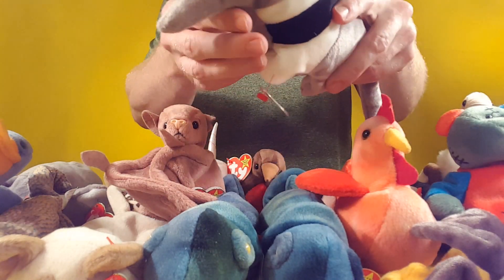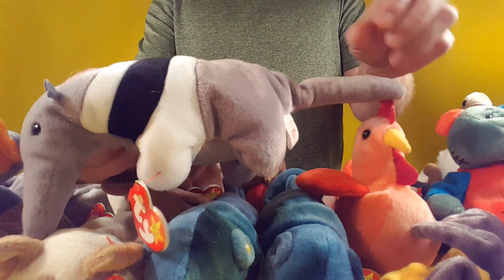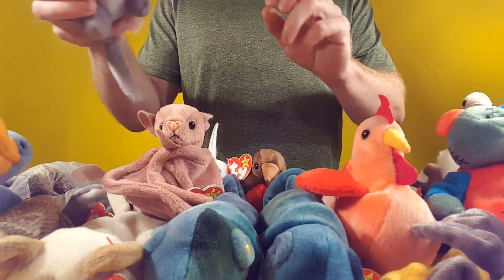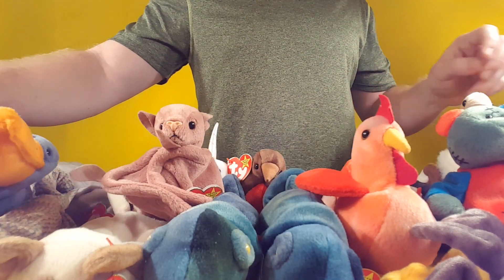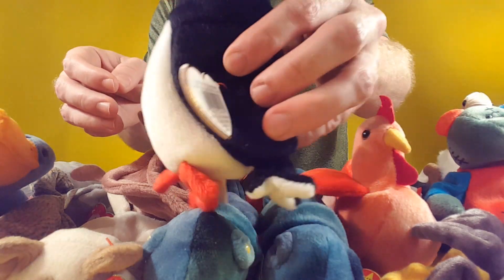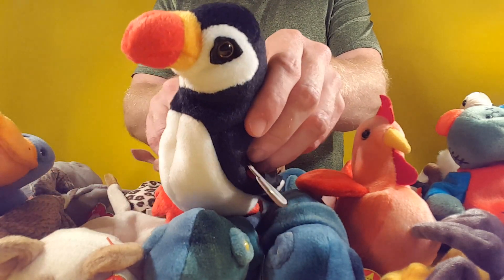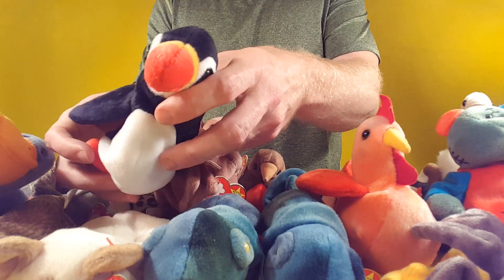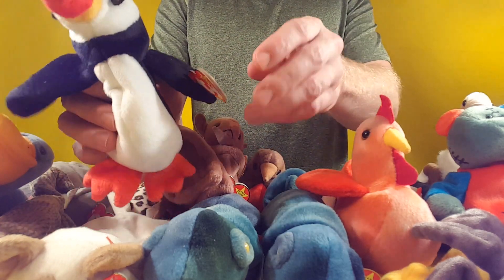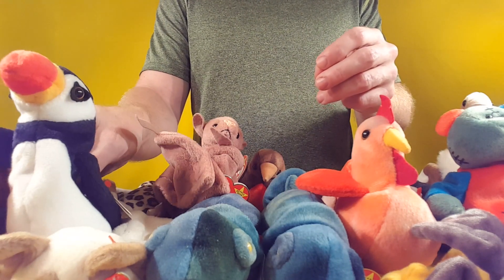Got an aardvark — likes to eat ants. Pretty good size. I don't have any ants for him. And we got a penguin — maybe his name is Happy Feet. Put him on the cat.